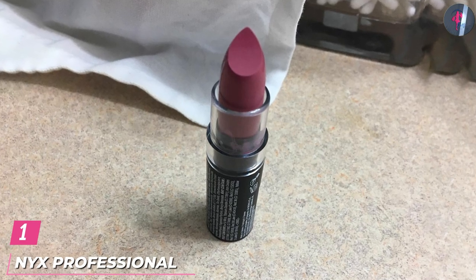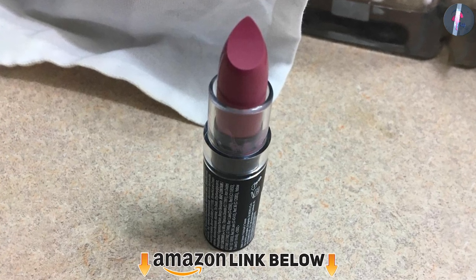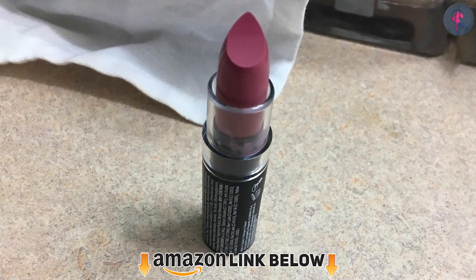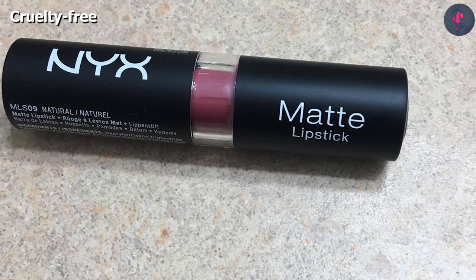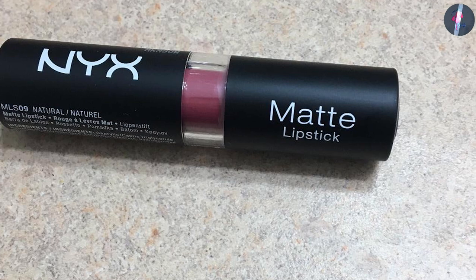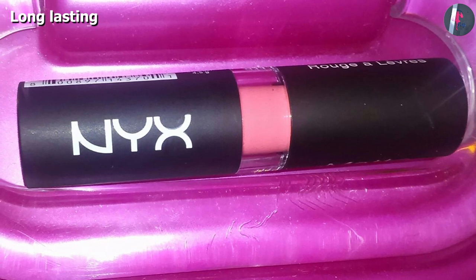At the first position of our list, we have NYX Professional Makeup Matte Lipstick. This hot pink lipstick is here to make you look really cool with its plush, pigment-rich color, as this amazingly smooth matte lipstick glides right on and stays put with a velvety matte finish. Unlike many matte lipsticks, it doesn't dry out your lips and has a strikingly long wear, which does not wear off even with eating or drinking.